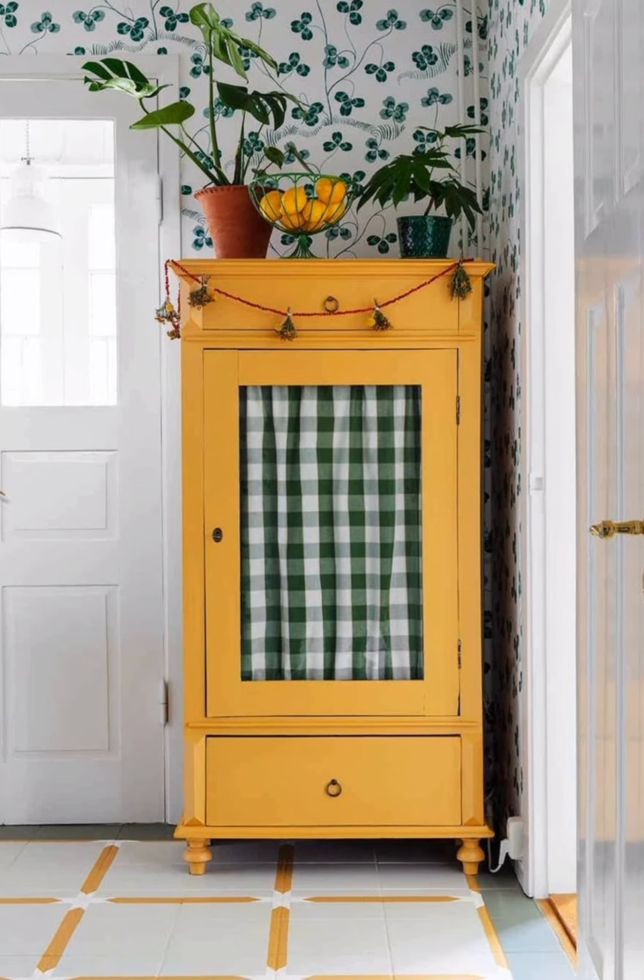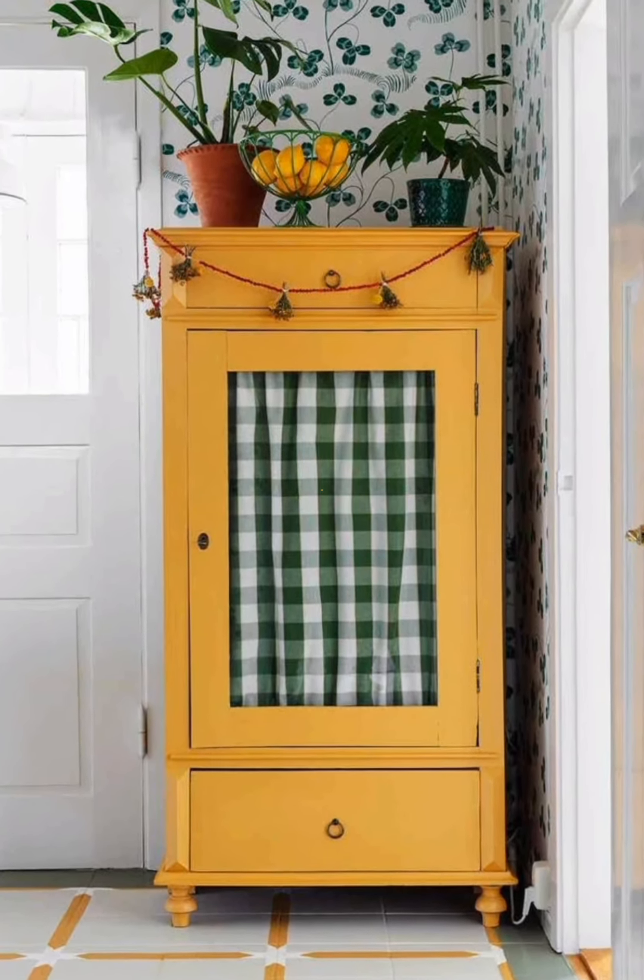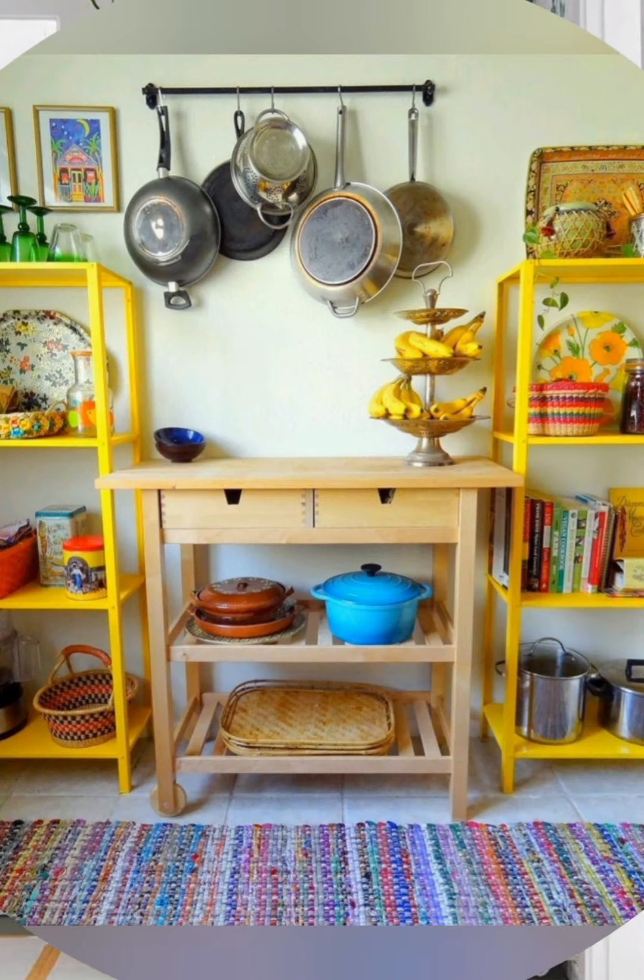Built-in shelving, like base cabinets or corner compartments, or open shelving, helps keep things organized while adding charm.